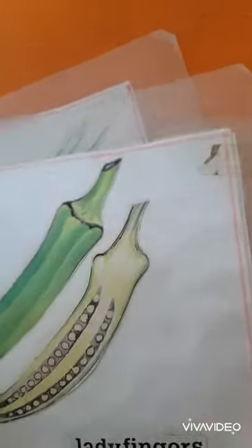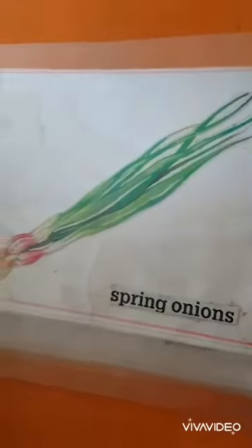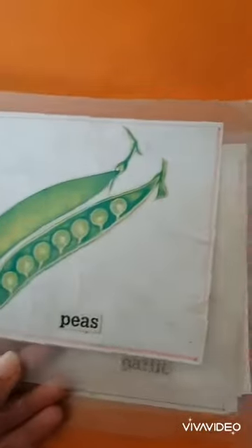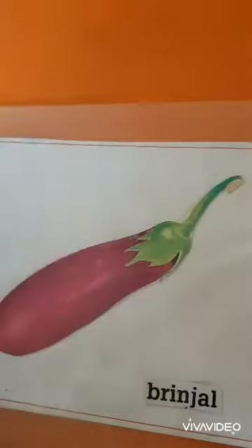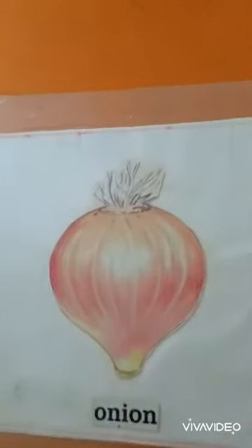Lady's finger. Spring onions. Peas. Garlic. Potatoes. Brinjal. And the last one is onion.